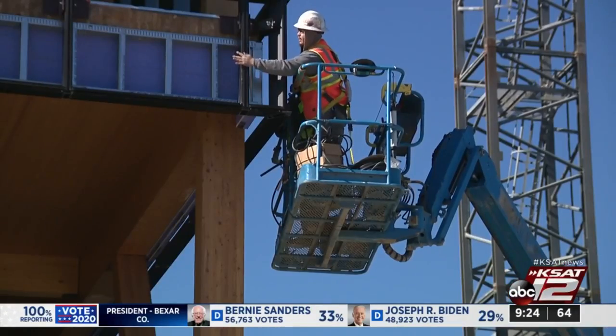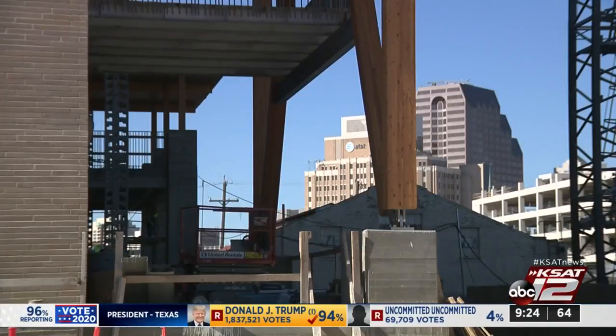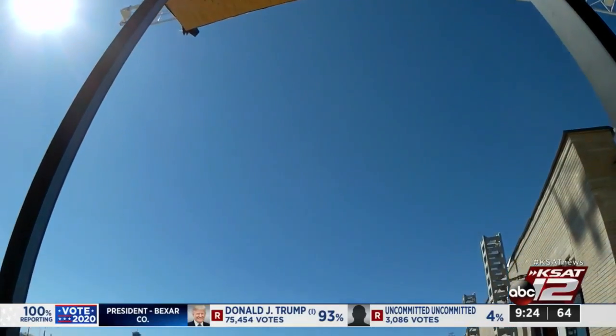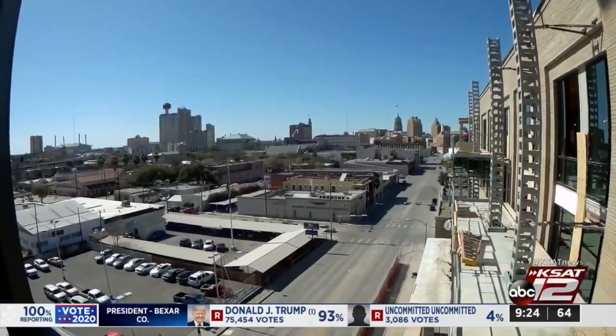The timber structure actually has a carbon-negative footprint. Carbon-negative means the building is removing more carbon from the air than it emits. Basically, it's not only good for the environment, but it's also compensating for other not-so-environmentally-friendly buildings. I think it says we're a current city. We're modern and forward-thinking. It says that San Antonio is on the map of sustainability.